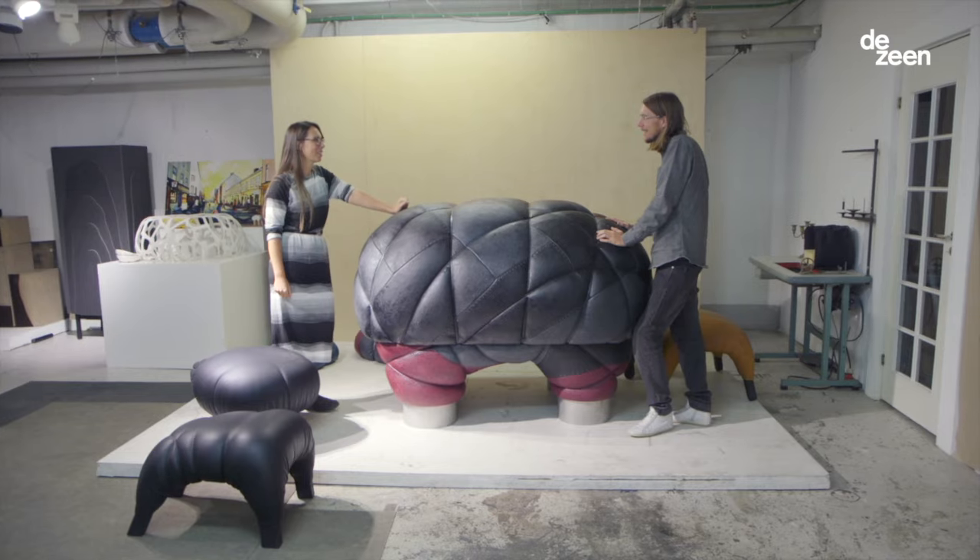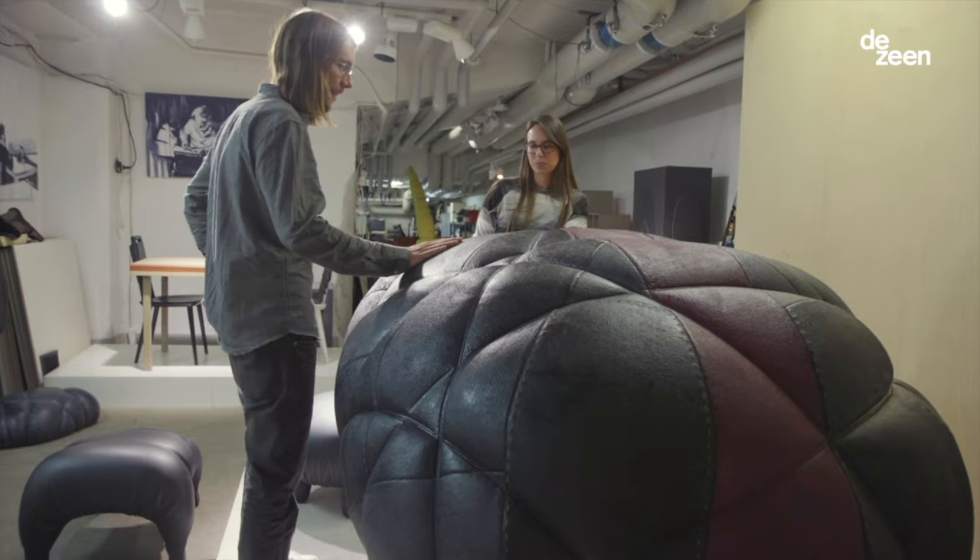My name is Emma Maga Blanche and together with Fredrik Farg we have the design studio Farg & Blanche here in Stockholm, Sweden.